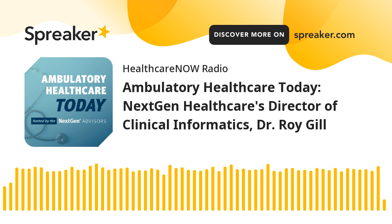Welcome to the Ambulatory Healthcare Today podcast, hosted by the NextGen Advisors. Accelerate your success with insights from a multidisciplinary team of healthcare experts as they discuss an array of topics. These timely discussions can help you better navigate the challenges of running your ambulatory care practice.